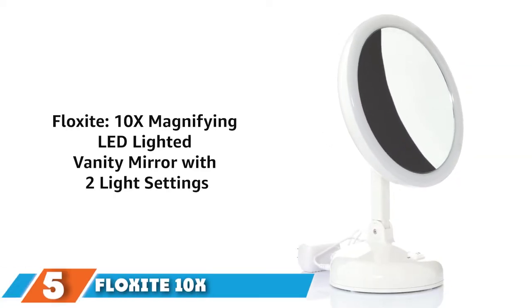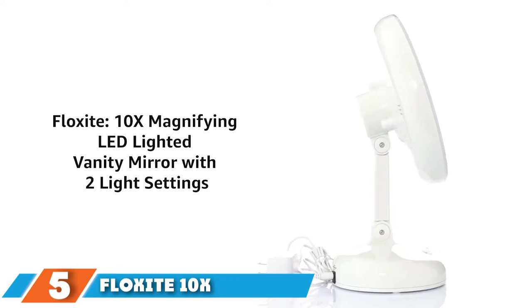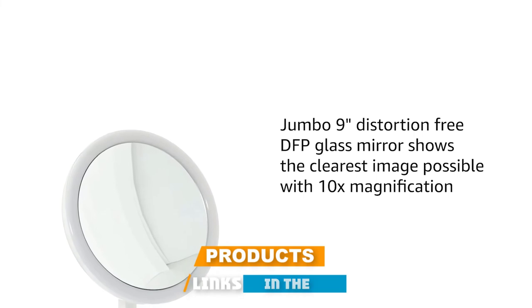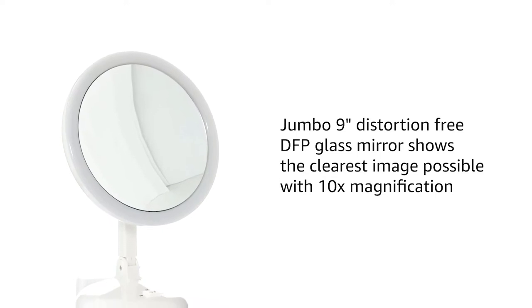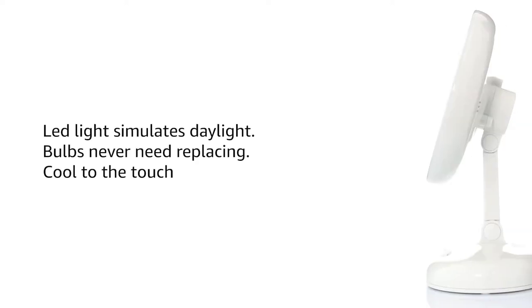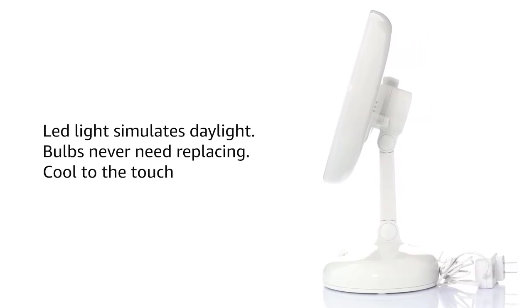The number five position is held by Floxite 10x magnifying mirror. Floxite is one of the best 10x magnifying mirrors — it's a large jumbo mirror that gives you the clearest possible image. This vanity mirror is not only best in size but encloses great features to bring comfort and pro-like perfection in your beauty care and makeup. Another great feature is that its LED bulbs will never need replacement.